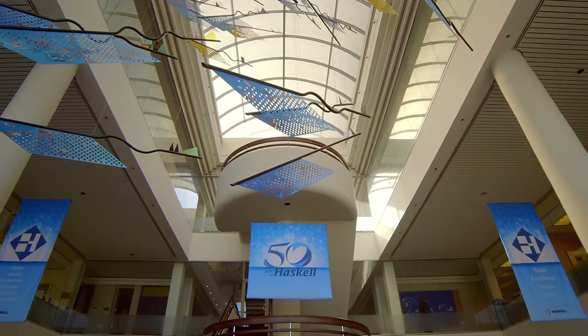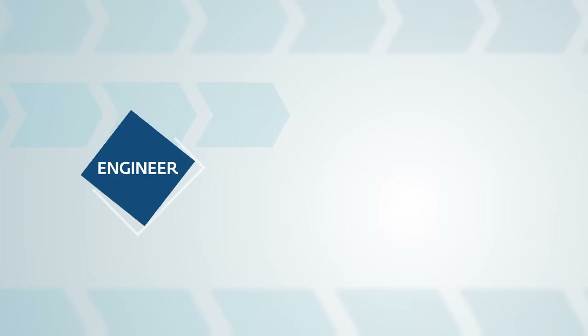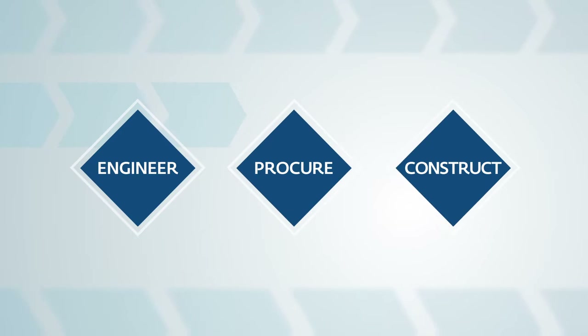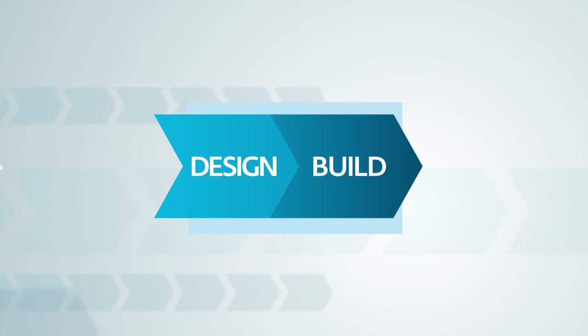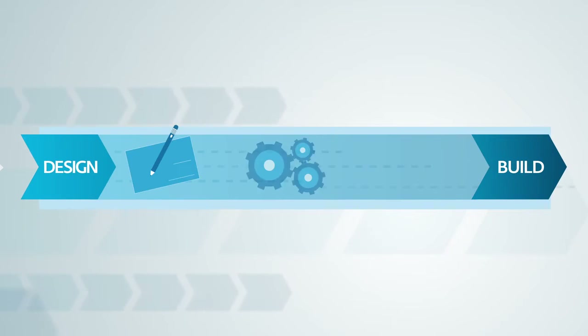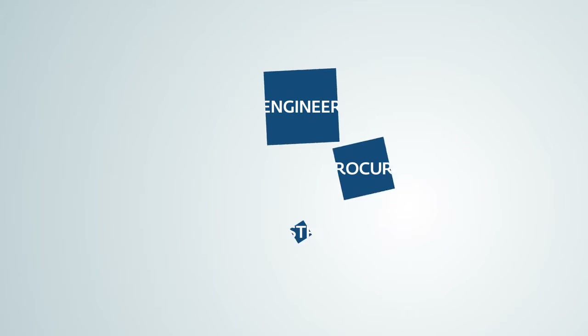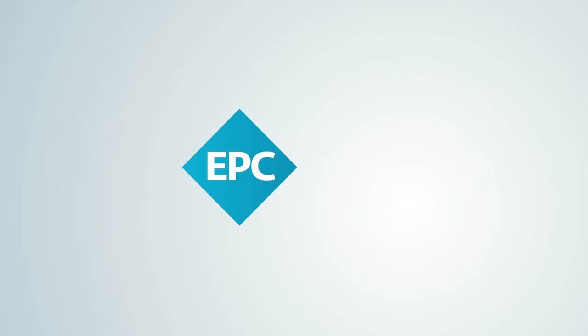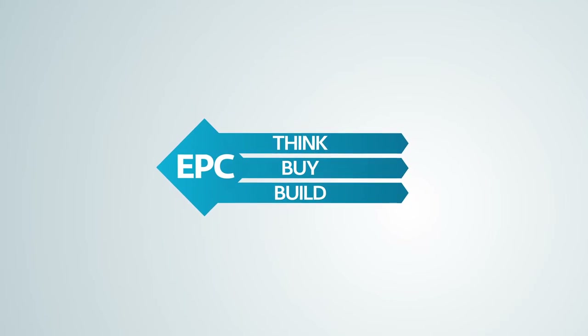Today, we still believe in that philosophy, and in fact, we've extended it into our Engineer, Procure, and Construct delivery method, which takes design-build a step further and includes the design, procurement, and installation of the complex manufacturing systems that go inside the buildings we traditionally built. The EPC delivery model addresses the think, buy, and build activities involved in major CAPEX projects.